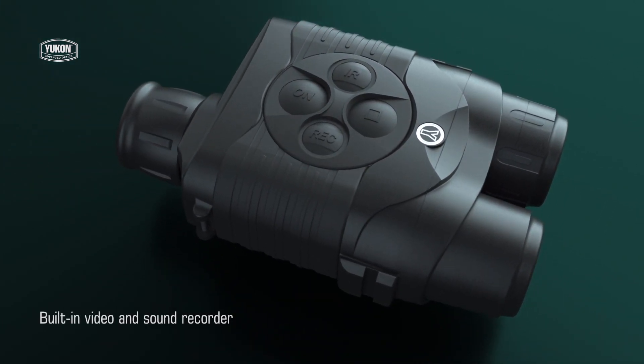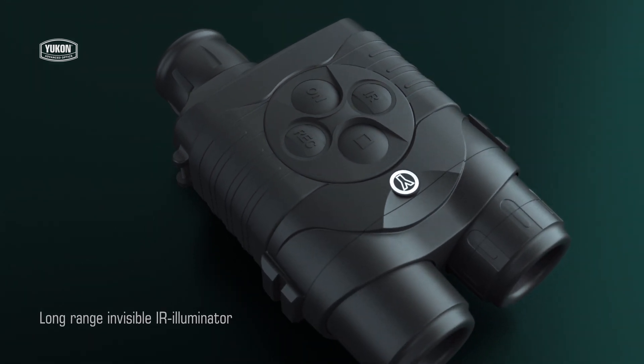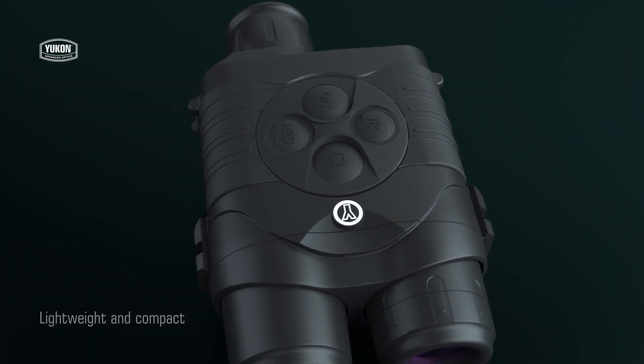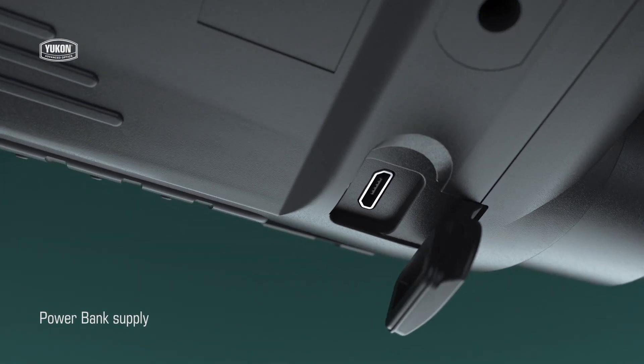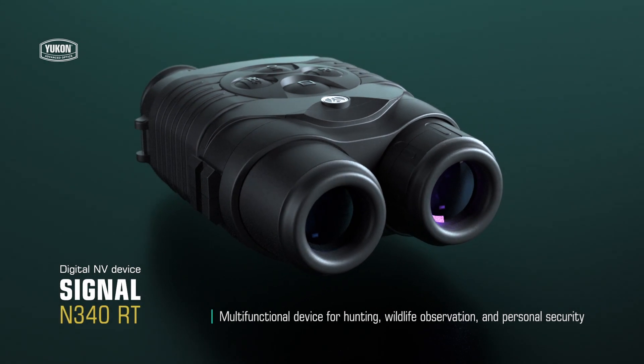Micro USB allows the use of standard battery packs such as a power bank, which significantly increases the operating time of the device. The Signal RT is a multifunctional device for hunting, wildlife observation, and personal security.